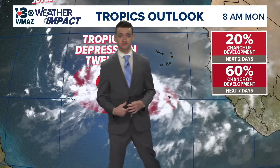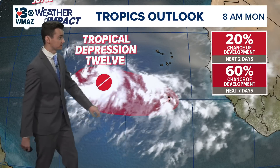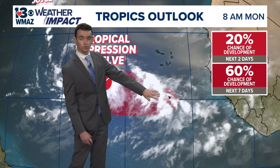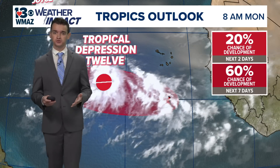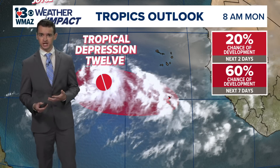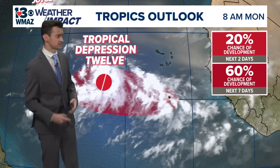Well, of course with Helene last week, the last thing we want to talk about is the tropics, but they are very active right now and there are areas to monitor, so let's go ahead and break it down piece by piece. Right now off the coast of Africa, this area — further over to the red that you can see behind all this cloud cover — has a 20% chance of developing over the next two days and 60% over the next seven days, so pretty likely chances over the next couple of days that we will see something try to form there.